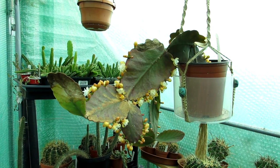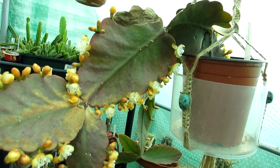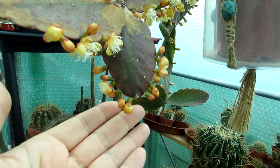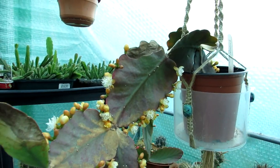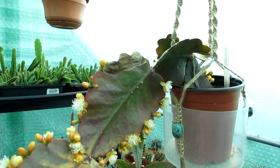Today I have my Ripsalis elliptica in beautiful little white starlight blooms growing all along the edges, with lots of buds and more blooms to open. The Ripsalis elliptica is one of the lovely leafy, larger-leaf varieties of Ripsalis.